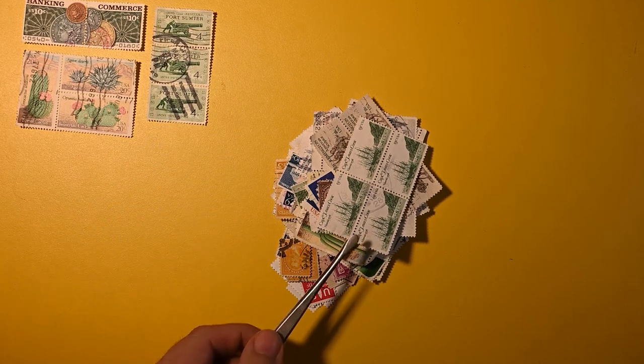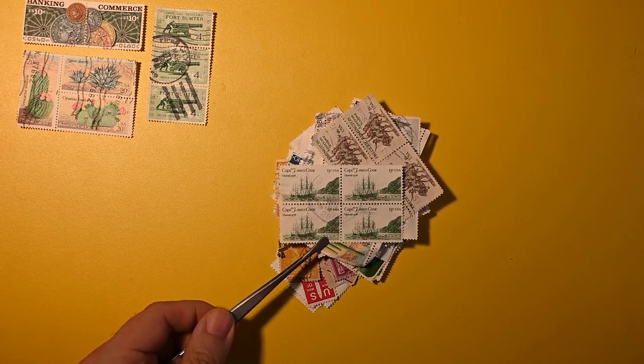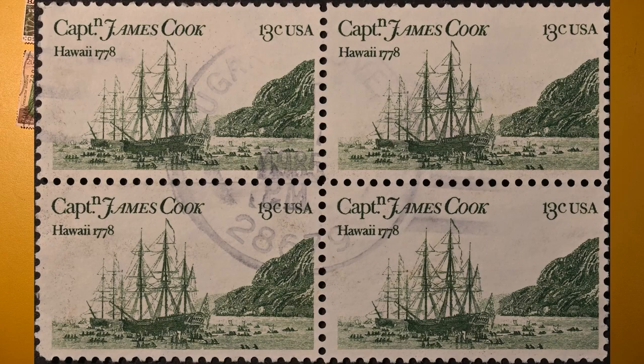Some of these big ones I'll get out of the way first. Here we have a block of four — Captain James Cook. Very nice. In Hawaii, 1778.